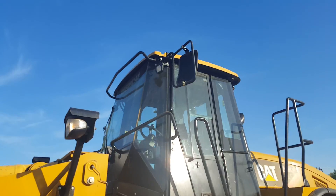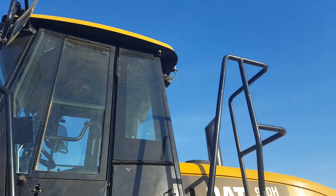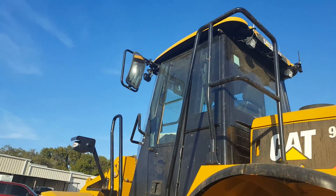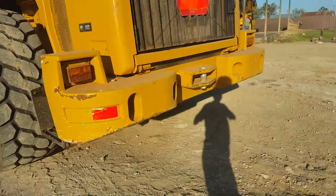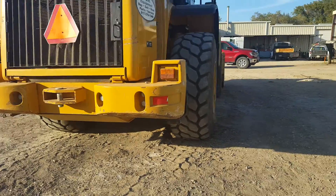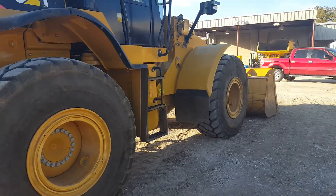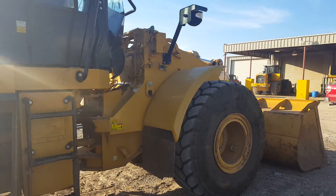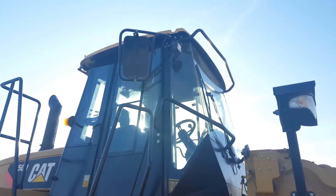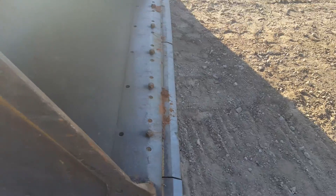Forks are in the back. The unit number is 1081. Good looking tire tread. No visible leaks on our machine. Looks like a brand new cutting edge on it.